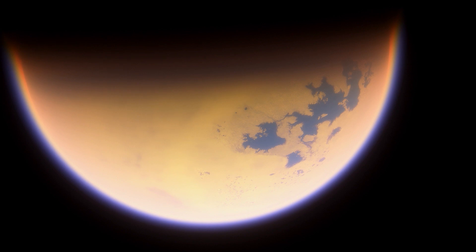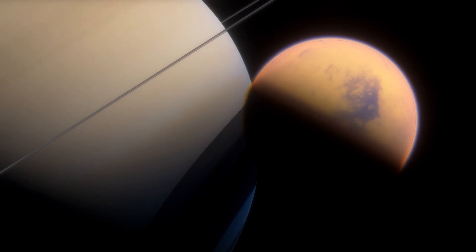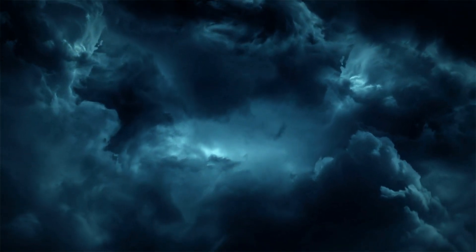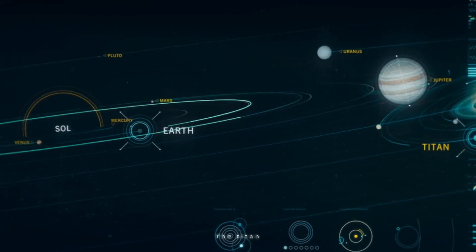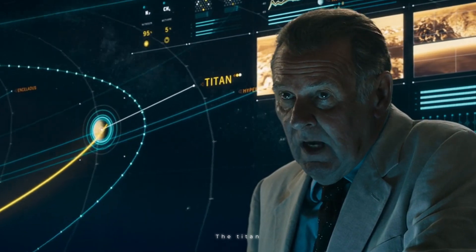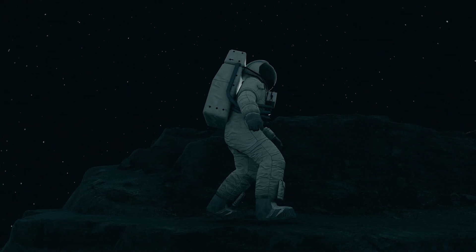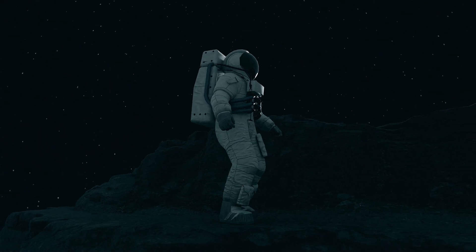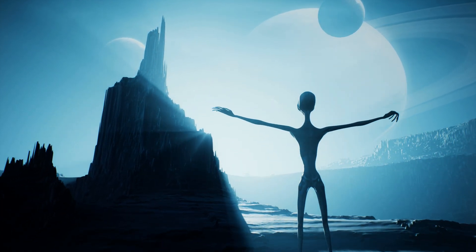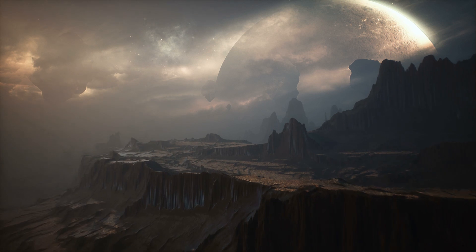While the thought of living on Titan, Saturn's largest moon, may seem like an exciting opportunity, the reality is that it's currently not possible for humans to call it home. With a thick atmosphere of nitrogen and methane and bone-chilling temperatures averaging a staggering minus 180 degrees Celsius, the surface of Titan is not a hospitable environment for human life. The terrain is also covered in a treacherous layer of liquid methane and ethane, making movement nearly impossible. But as science and technology continue to advance, maybe one day we will overcome these challenges. Titan remains a distant and unexplored world, waiting for us to uncover its secrets.